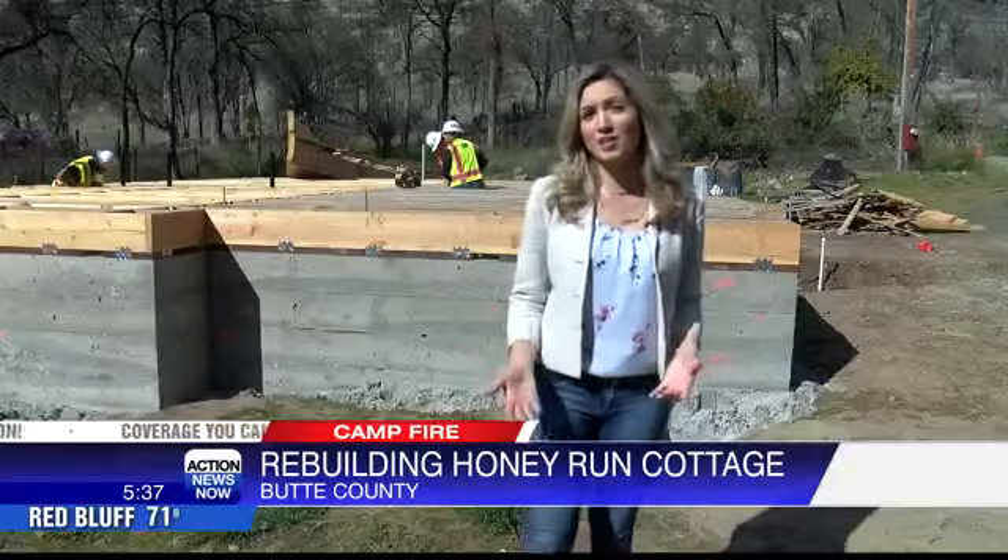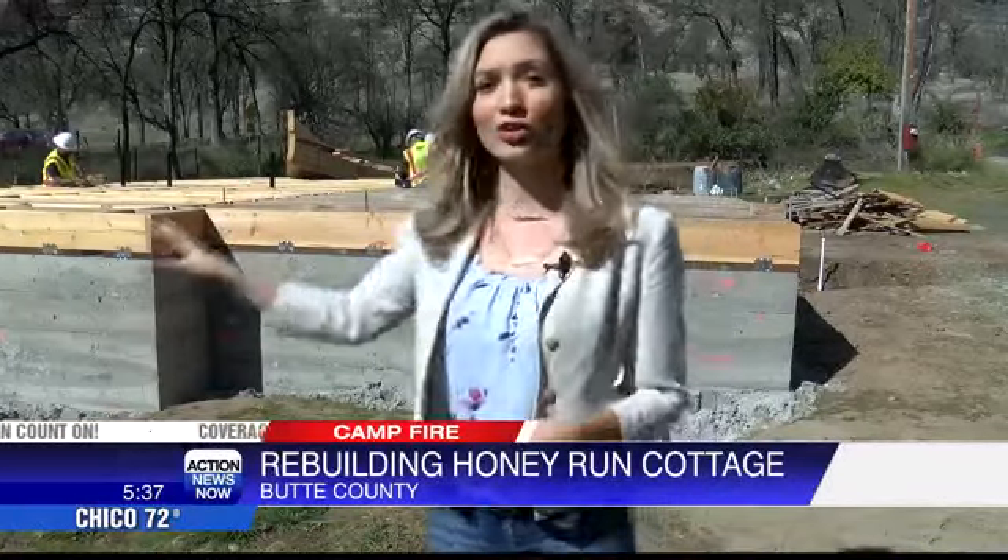The cottage is going to be a one-story, two-bedroom home with a living room, kitchen, bathroom, and even a deck overlooking Butte Creek.